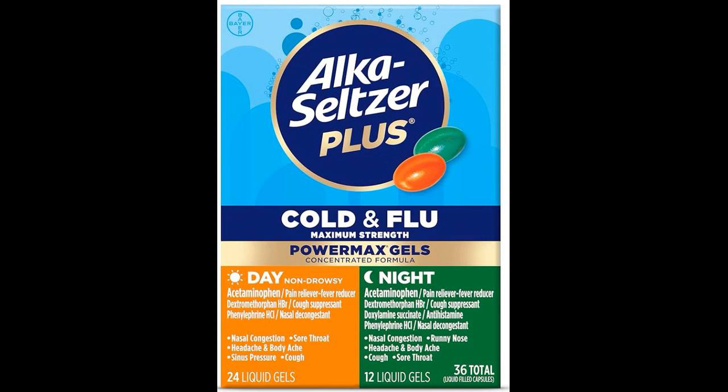9. What is the difference between Alka-Seltzer Plus Maximum Strength Cold and Flu Medicine and other cold medications? Alka-Seltzer Plus Maximum Strength Cold and Flu Medicine contains a combination of active ingredients specifically formulated to target multiple cold and flu symptoms simultaneously.